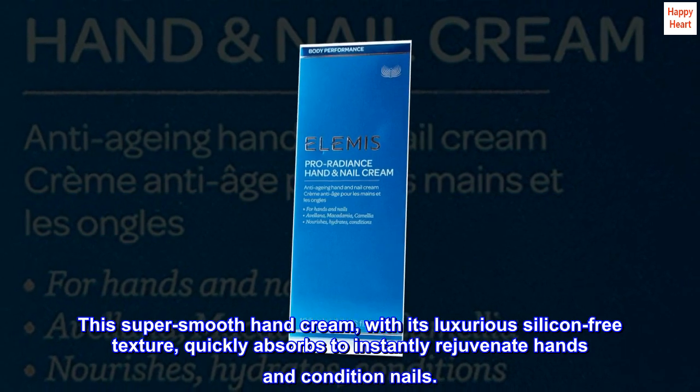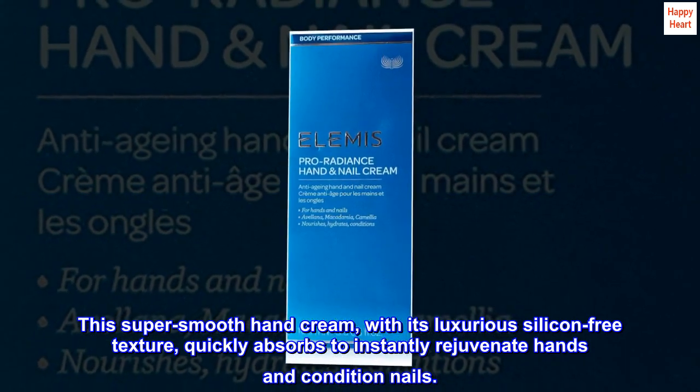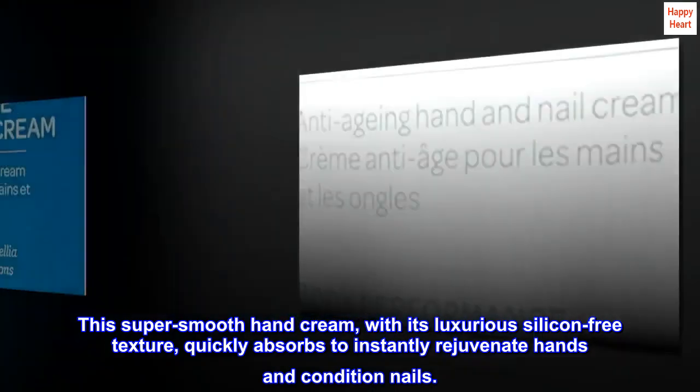This super-smooth hand cream, with its luxurious silicon-free texture, quickly absorbs to instantly rejuvenate hands and condition nails.